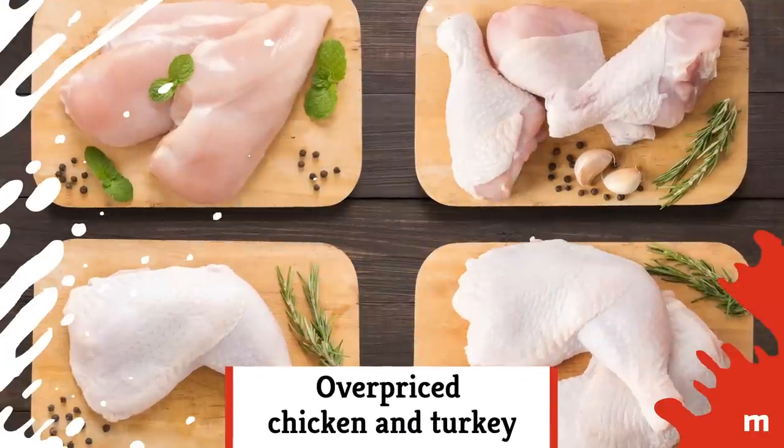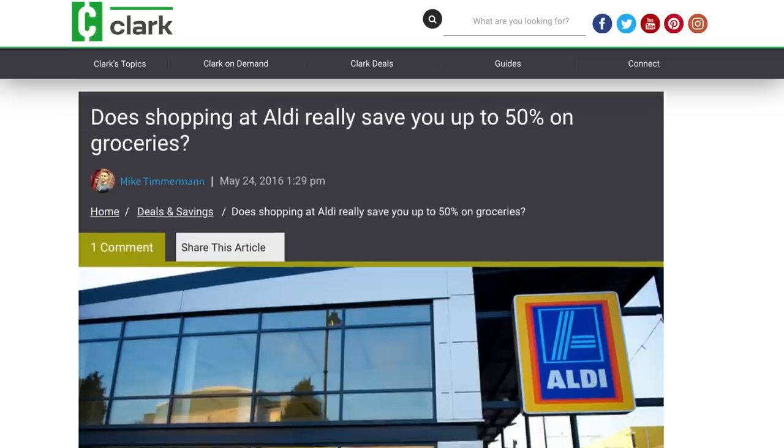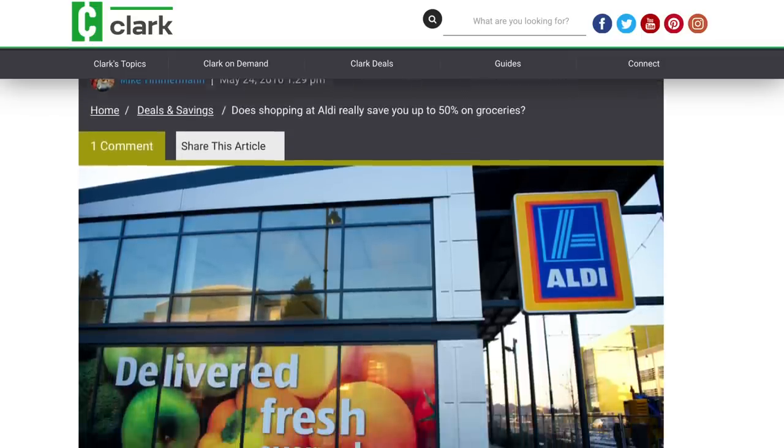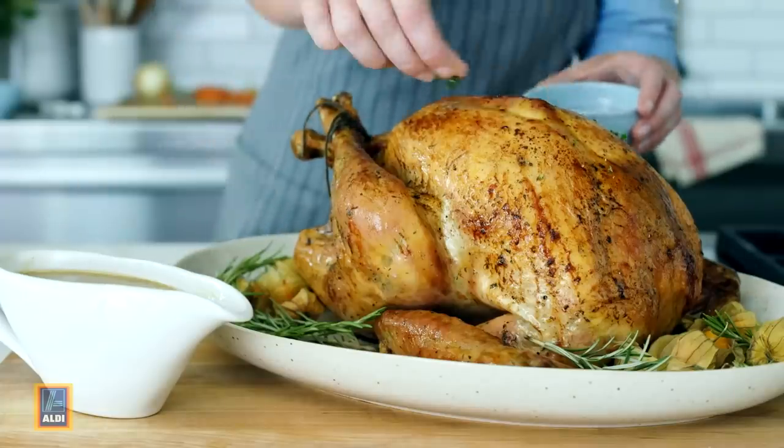Overpriced chicken and turkey: One of Aldi's biggest draws is their great deals, but there aren't deep discounts on everything. When Clark.com compared Aldi, Kroger, and Walmart, Aldi's chicken and turkey were regularly priced higher than at least one of their competitors.